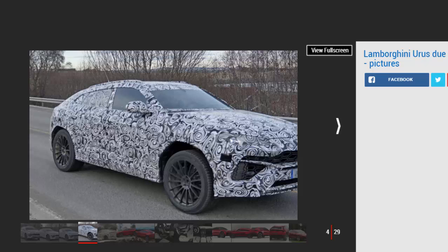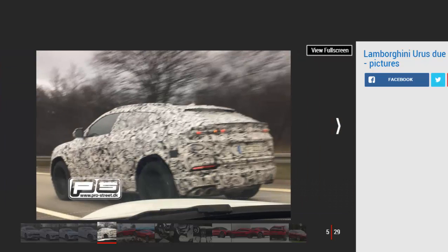The wheel arches with their distinctive shape are lifted straight from the concept, and while the tail lights may not be final, the finished product should get the same thin horizontal rear lights. We've only got a snap of the car's rear so far, so we're still waiting for a glimpse of the new Lamborghini's face, which should be Aventador-inspired.